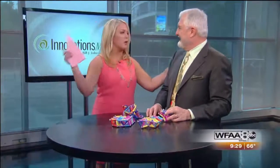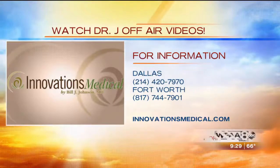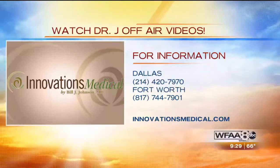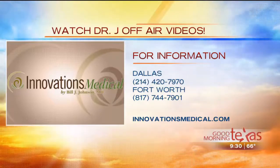We have a big tax time springtime special for all our viewers. We've actually filled our tax time slots through the 15th, but because of that we're going to extend and offer $1,750 — still almost $1,000 off — between now and the end of April. We filled up quickly the first half, so folks need to call because we'll probably fill up the second half quickly as well. You've got to call today. You can learn more by logging on to innovationsmedical.com, and you can also see more detailed segments on the website or on YouTube. To set up your free consultation in Dallas, call 214-420-7970, or in Fort Worth, call 817-744-7901.